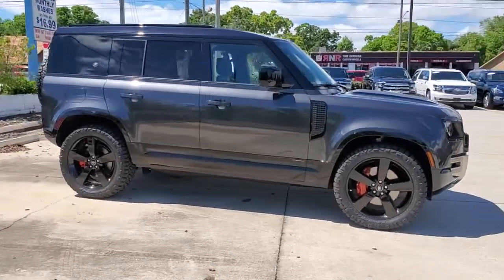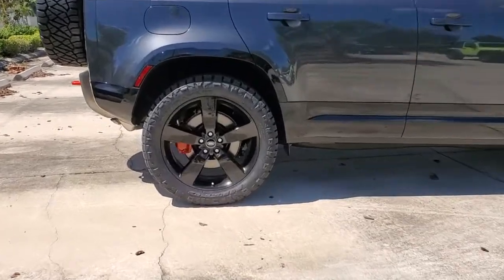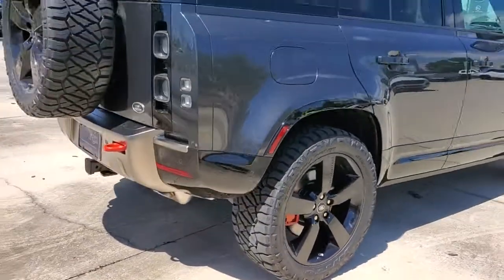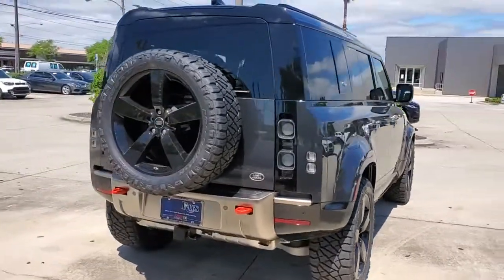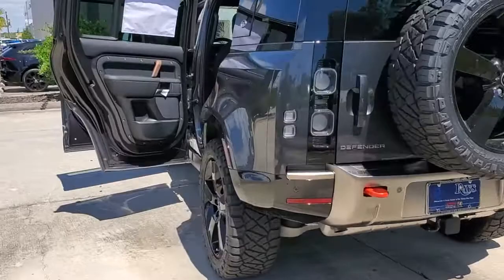Get into the 2021 Land Rover Defender. Answer the call to drive boldly into the future. Modern styling, advanced safety and infotainment tech, and a suite of creature comforts are on board to make every drive secure, confident, and relaxing.